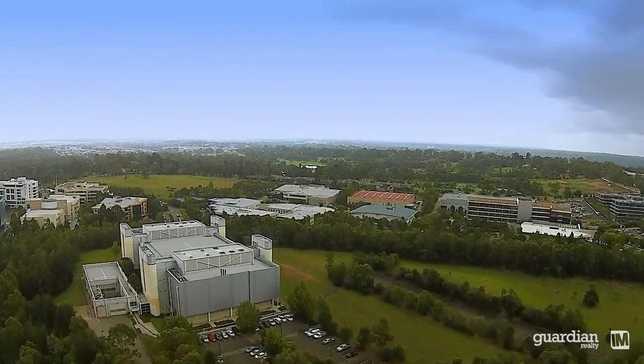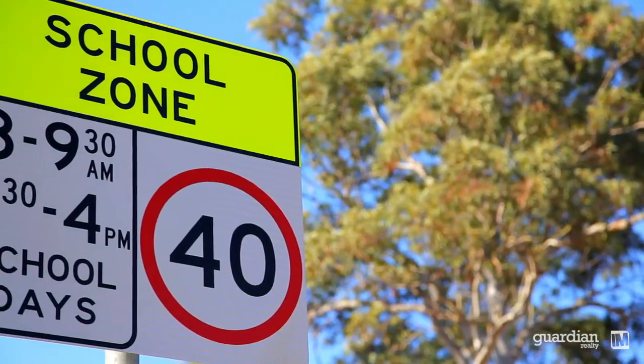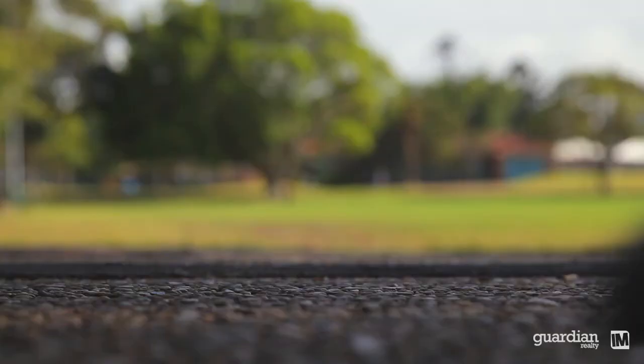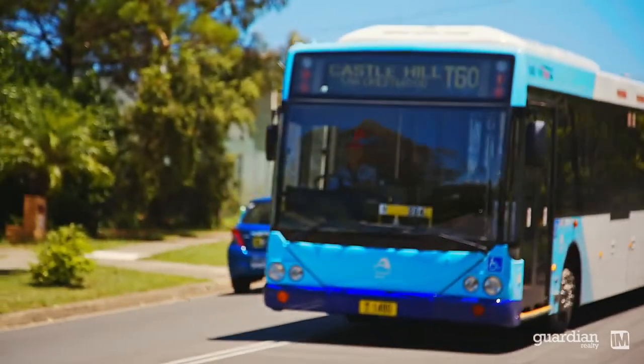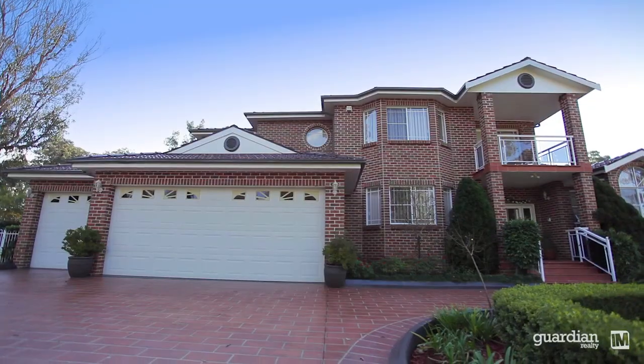Positioned just minutes to the ever-developing Sydney Business Park, schools and the M7, this property offers an idyllic haven for families seeking an escape from the everyday but with easy access to all amenities and full town services including street gas, sewage and town water.